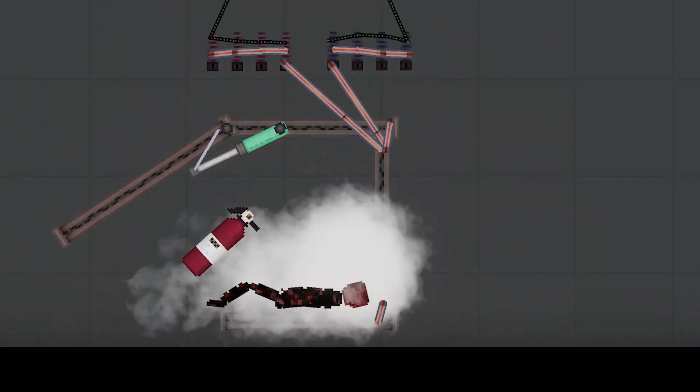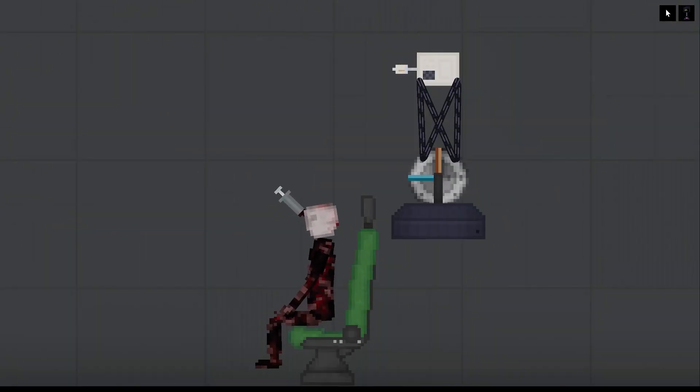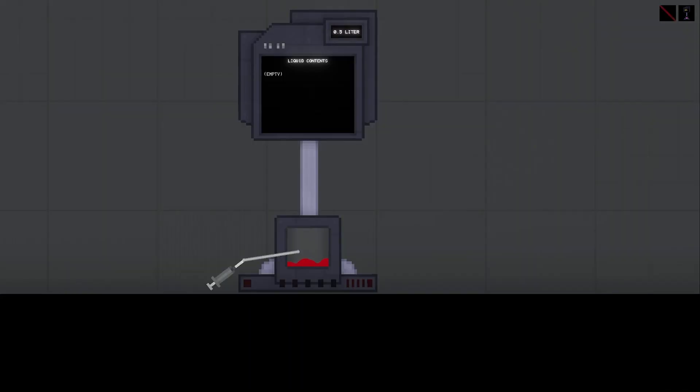we're gonna go ahead and extinguish him. Once our volunteer is extinguished, we scramble their brains to see what comes out. Now we analyze that fluid and hope that we get a good idea.